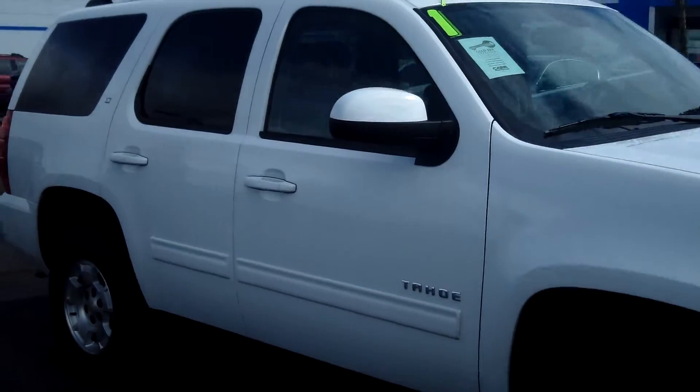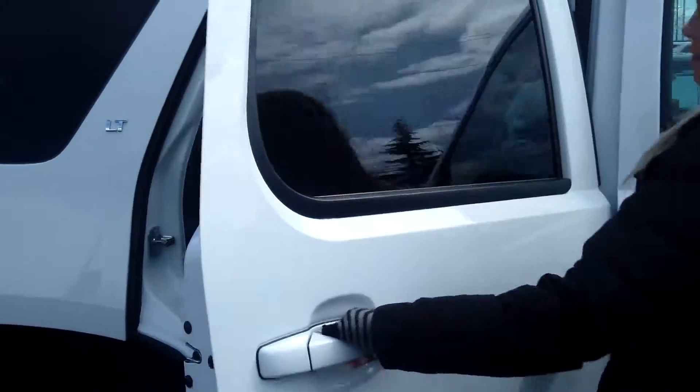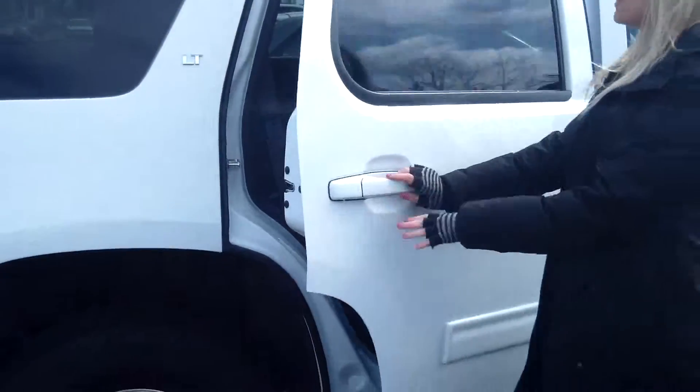This is a beautiful SUV. It is fully loaded. This vehicle has a V8 5.3L automatic 6-speed. It does have the Flex Fuel package. Beautiful leather interior. Third row seating. DVD system. Also has Bluetooth wireless and Sirius XM satellite.